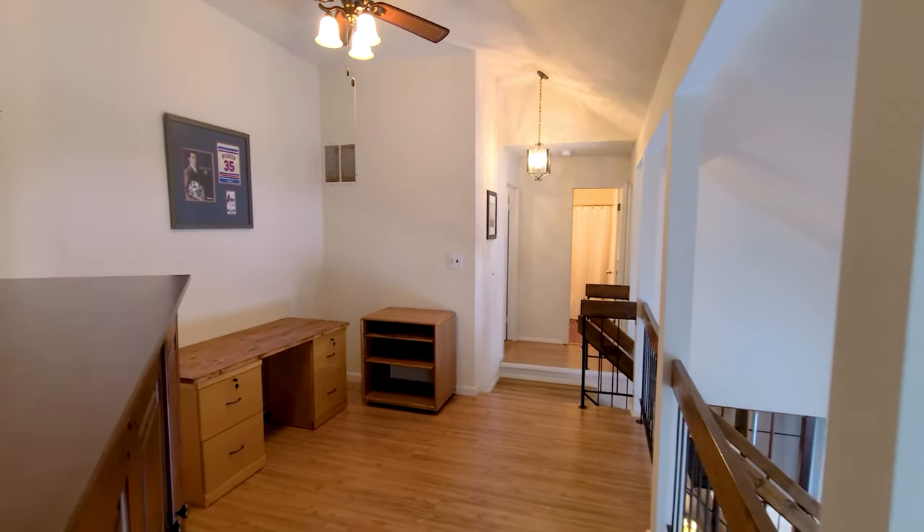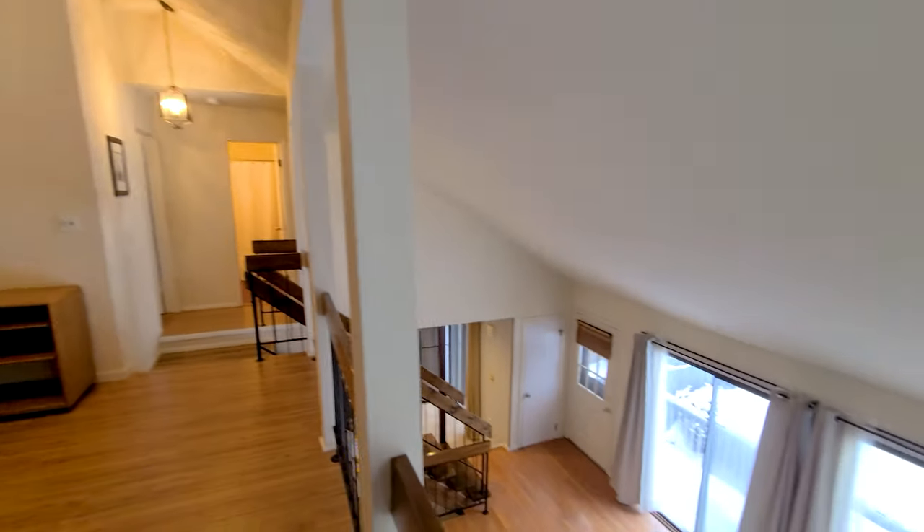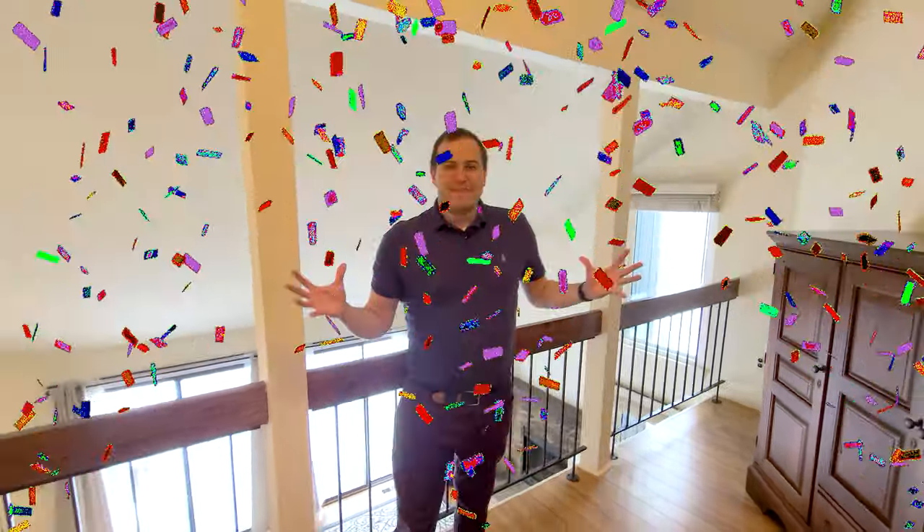Probably my favorite room in these units is this loft space. It can be anything you want — I've seen an office, I've seen a guest room, I've seen a gift wrapping room. Really, whatever you need, this is your flex space. It's bright, it's open to your downstairs, and you feel connected with the rest of the house, but it's whatever you need it to be.